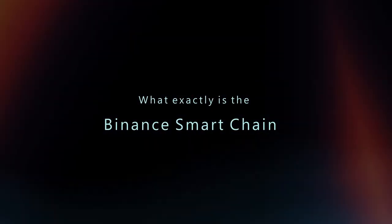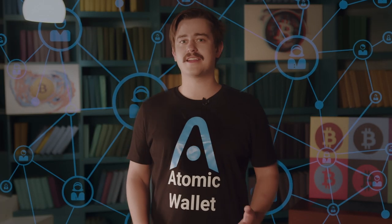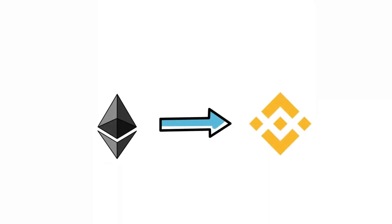What exactly is Binance Smart Chain? Well, this is essentially a blockchain network that has been specifically built for running smart contract-based applications. On top of that, it utilizes Ethereum Virtual Machine technology to ensure compatibility with Ether-backed plugins, such as MetaMask.